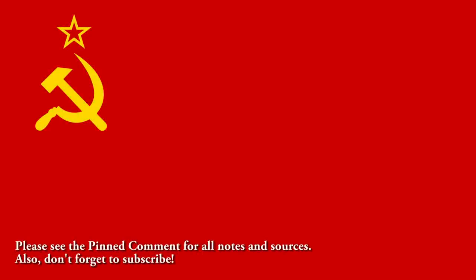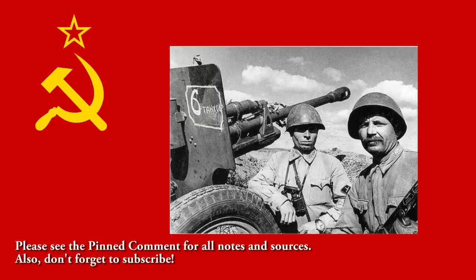Today we're going to take a look at the state of Soviet artillery, mortars and anti-tank guns on the Axis-Soviet front on the eve of the Great Patriotic War. This is the new and improved version of this video, since I did this a couple of days ago and messed up with one of the charts. The link to the old video will be in the description for those who want to see where I went wrong.